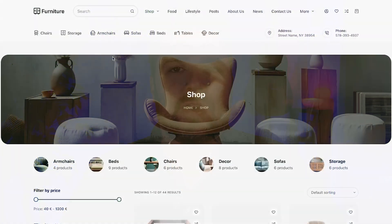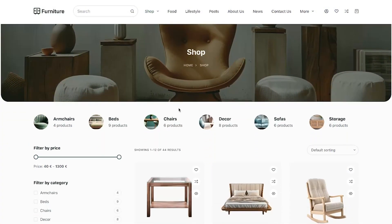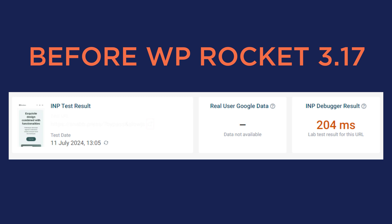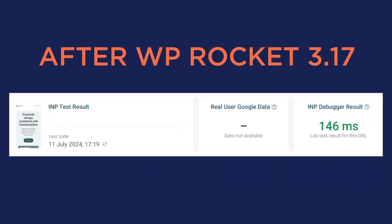We ran a test to measure INP before and after enabling WP Rocket 3.17 on an e-commerce website with a lot of content to scroll through and a JavaScript workload to make rendering tricky. In fact, without WP Rocket 3.17, the INP grade needs to be improved. After enabling the new major release, we see the Automatic Lazy Rendering working its magic. Now the INP grade is green, making the page perfectly optimized for user experience and responsiveness.